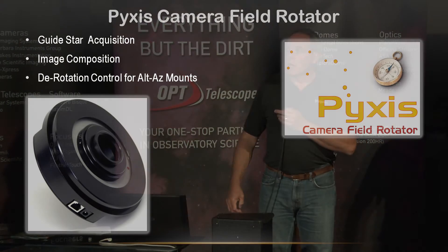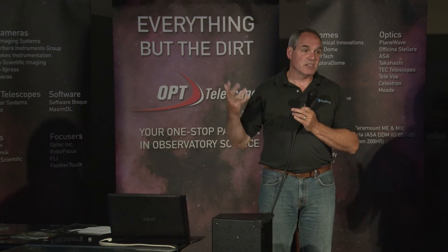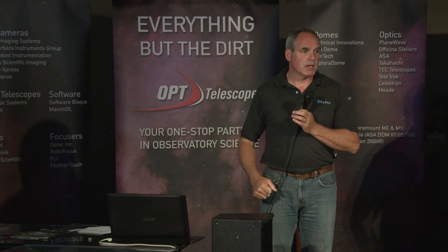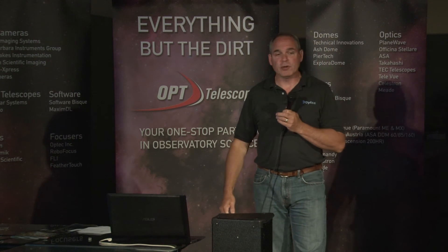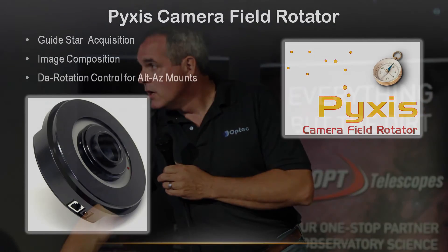I wanted to talk primarily about our camera field rotators. We've been building the Pixis line since the mid-2000s. The original Pixis 2-inch field rotator fits into any focuser or receiver like your eyepiece, with a camera attaching on the back end through a T-thread. It's primarily used for guide star acquisition. The original SBIG cameras had a built-in guide chip, but in a sparse part of the sky you might not hit a guide star. Since we're focused primarily on remote operations, we set this up so it's all computer-controlled. You can actually select a guide star either on the fly or in pre-planning, and let your scope work throughout the night.